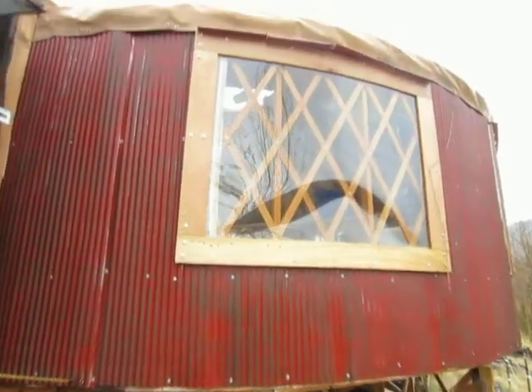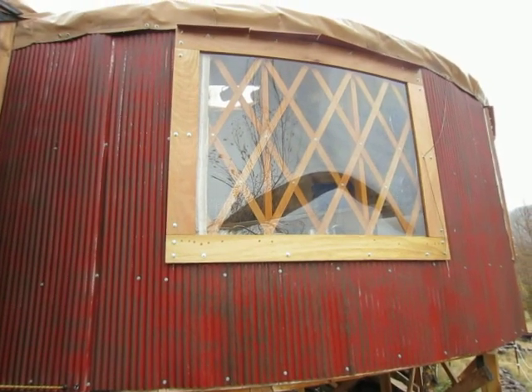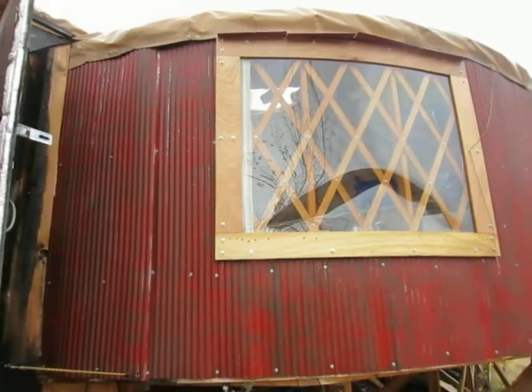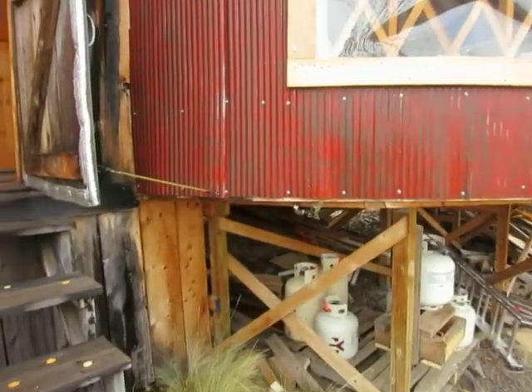We've just put on these new windows, which are really cool. I don't even know what kind of material it is — it's thin and super clear. From the inside you can't even really see that there's any covering at all.